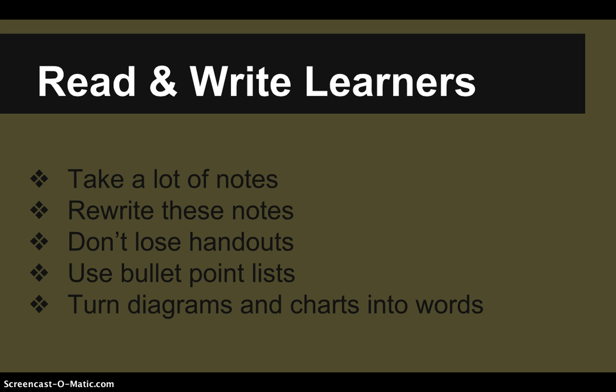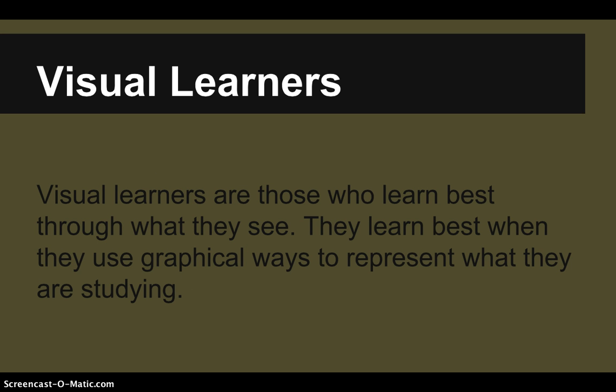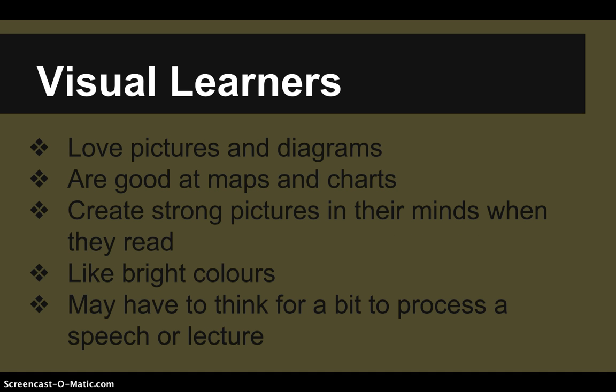The third kind of learner is the visual learner — those who learn best through what they see. They learn best when using graphical ways to represent what they're studying, and prefer information represented in diagrams and graphs. Signs you're a visual learner include a love of pictures and diagrams, being good at maps, having great mental images, and liking bright colors. You might also need a moment to process a speech or lecture by turning it into pictures in your mind.